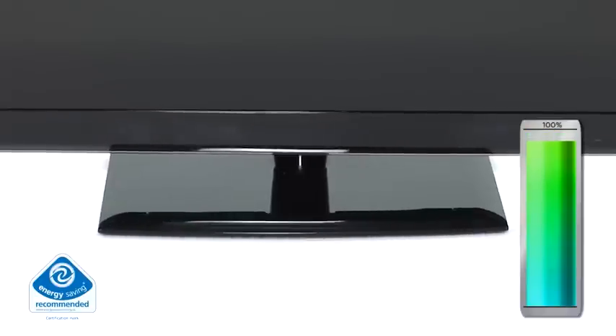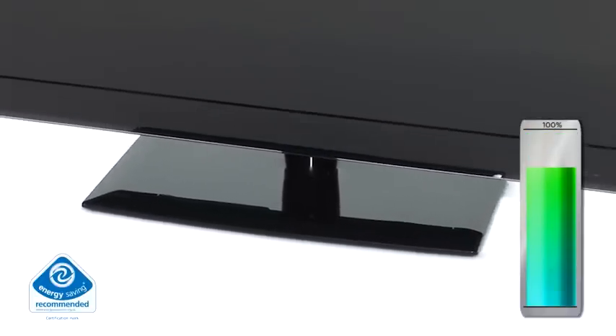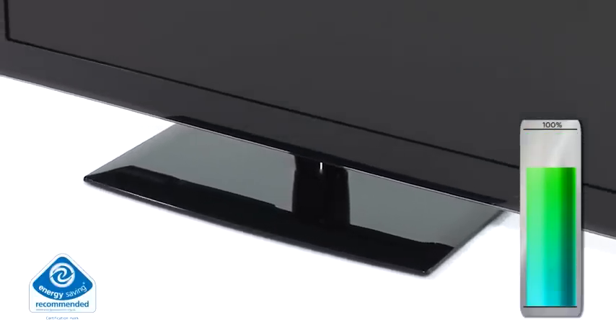This TV has been certified by the Energy Saving Trust to save power consumption up to 20%, therefore can save you money off your electricity bills.